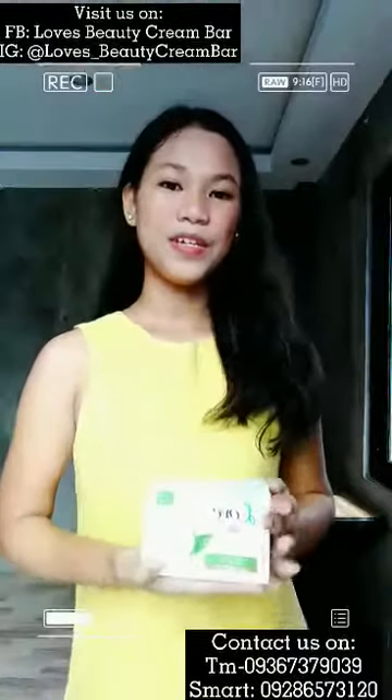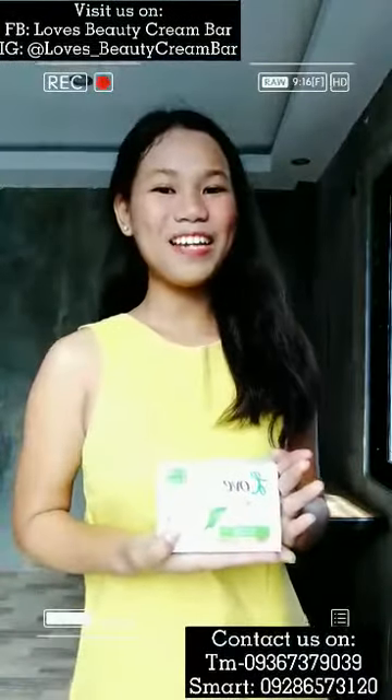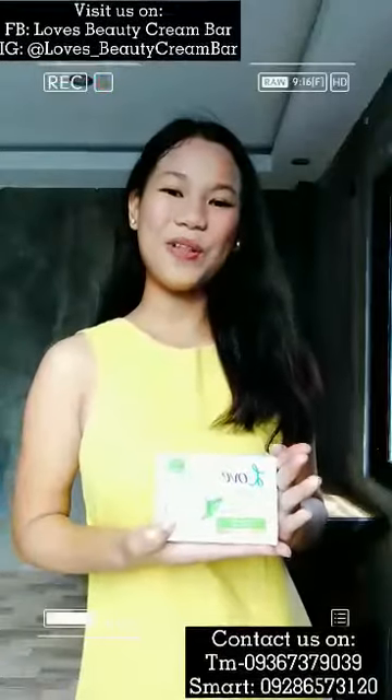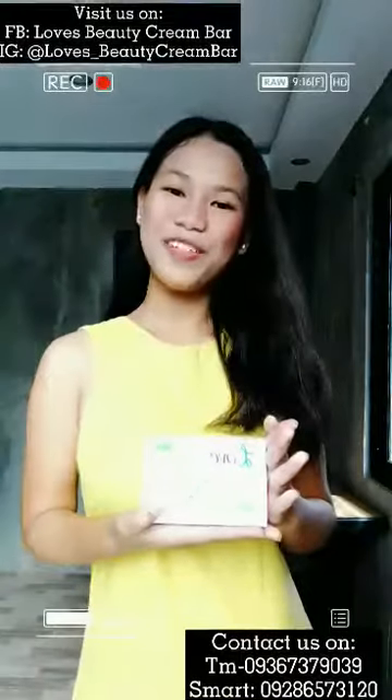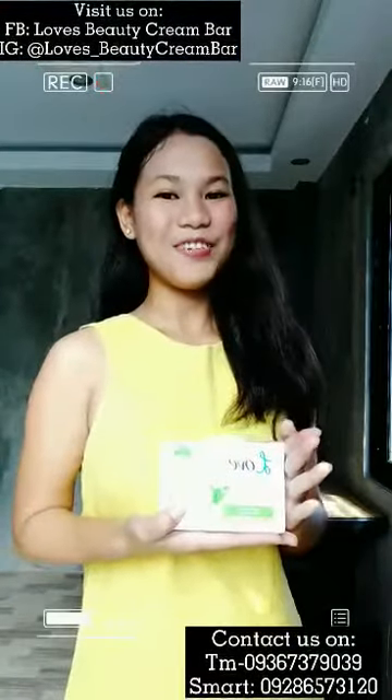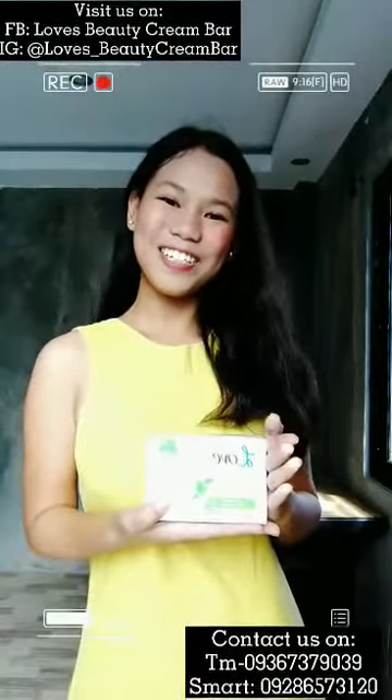It really does lather. So what are you waiting for? Buy Love's Beauty Cream Bar now for only £150. Buy one, get four. Love's Beauty Cream Bar — go fresh, fresh touch. Thanks for watching.